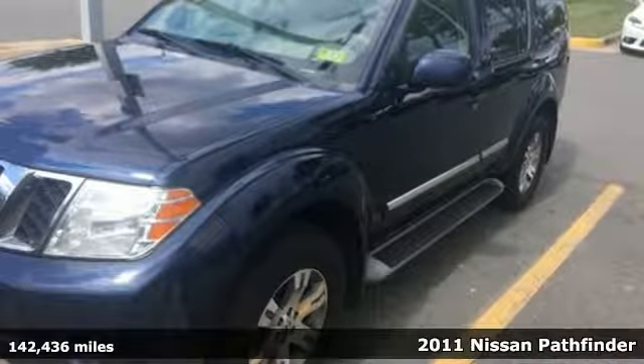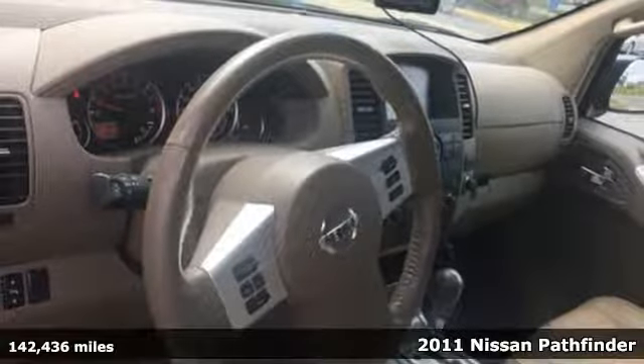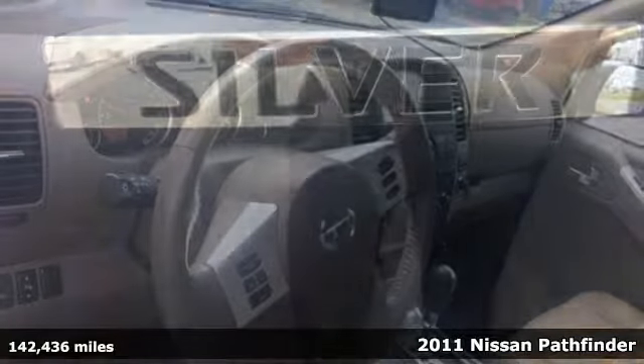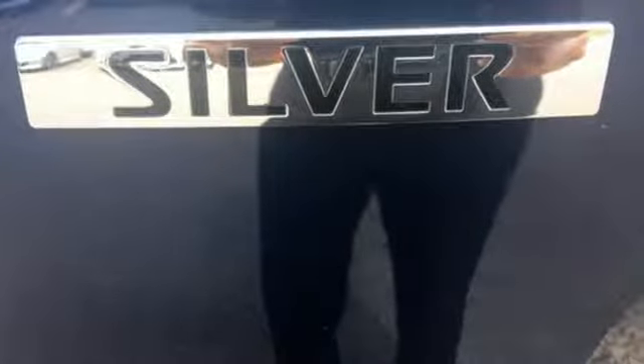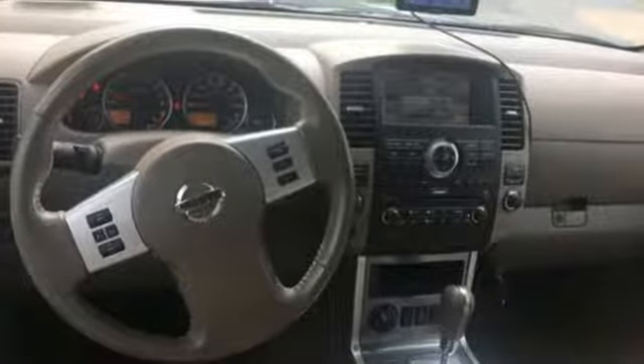Here's a 2011 Nissan Pathfinder. Designed with comfort and convenience in mind, this great looking SUV comes standard with one-touch power windows, air conditioning with interior air filtration, steering wheel cruise controls, a trip computer, and a premium six-speaker audio system.